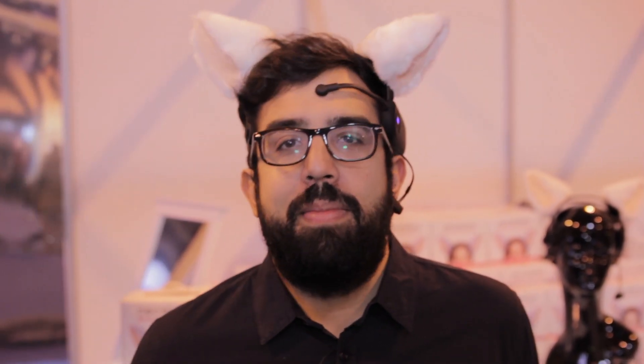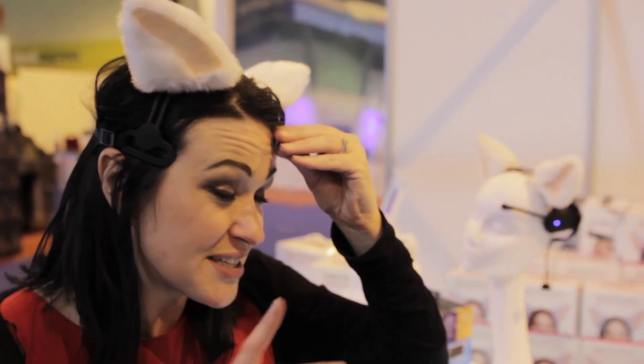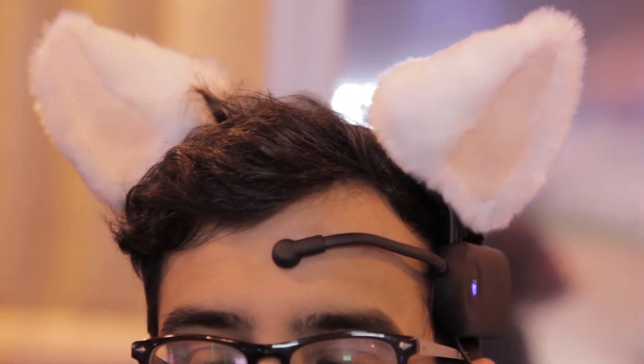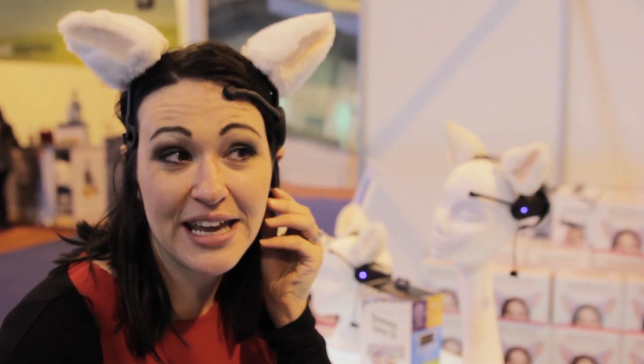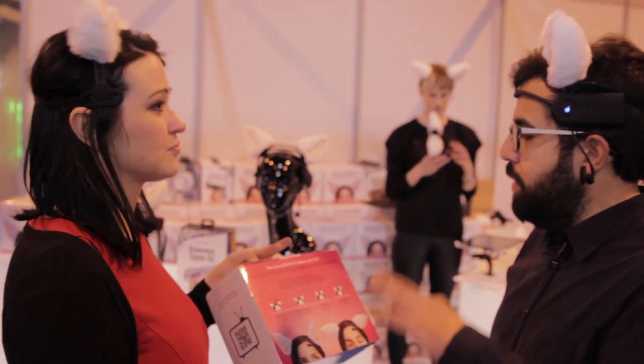At number five we have the Neko Mimmi brainwave cat ears — little fuzzy ears that move according to patterns of brainwave activity. On the front is a metal part which sticks to the front of your head and measures your brainwaves. This clip here attaches to your ear which earths you, and it tracks your brainwaves and moves the ears according to your emotions.